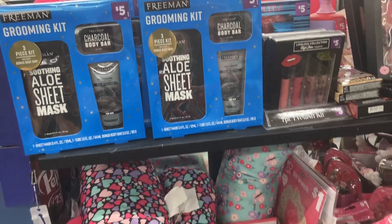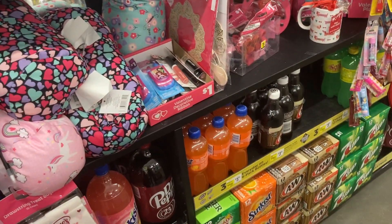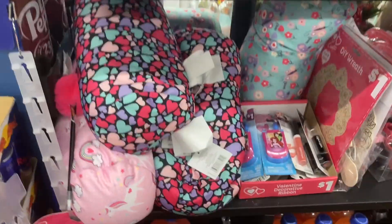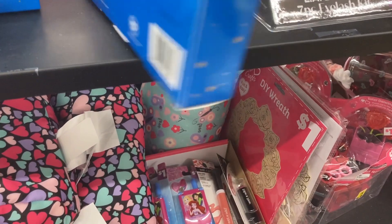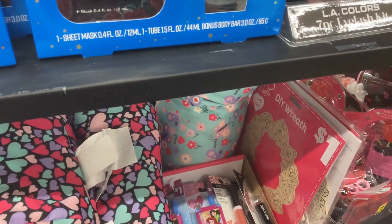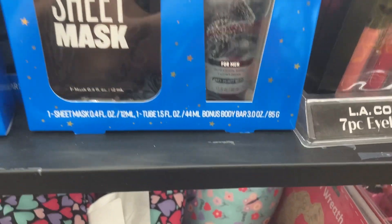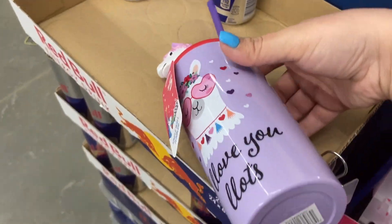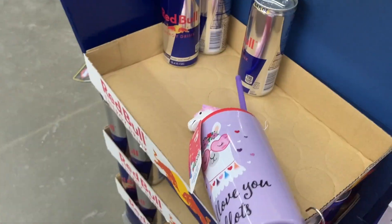You might also want to keep an eye out if your store has any Valentine's or gift sets left from Christmas. I scanned these gift sets and they were only a dollar and fifty cents on clearance, and some of the Valentine's items were ringing up super cheap as well. Keep an eye out - if your store has any of those left you might be able to get some really good prices.